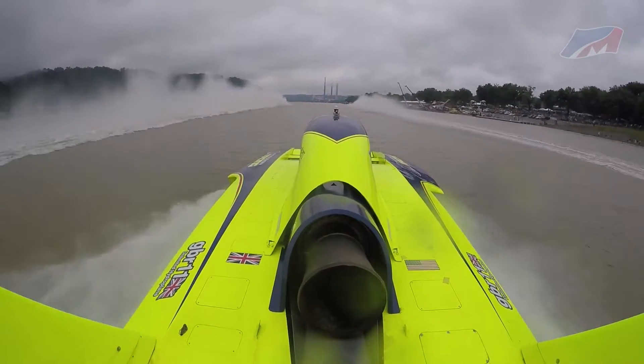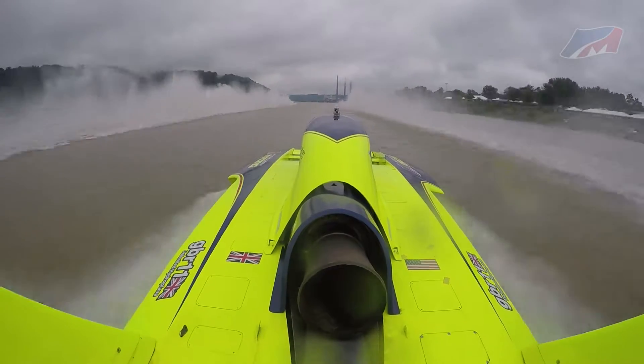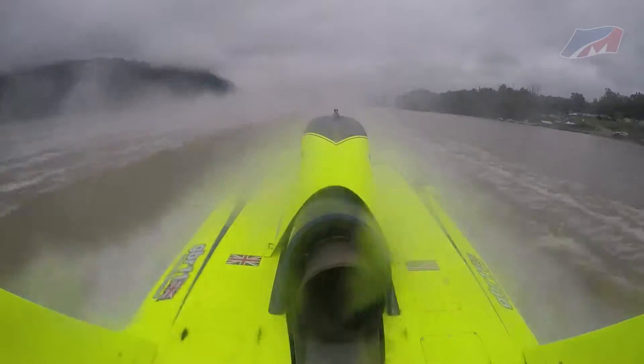The Peters and May made the final as a trailer boat based on points earned in qualifying and heat racing. Losing the prop ended any chance of getting on the front row. It gets a little dicey heading into the first turn, but after that the boat ran really well.